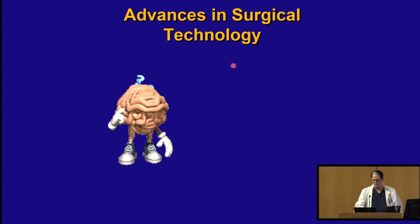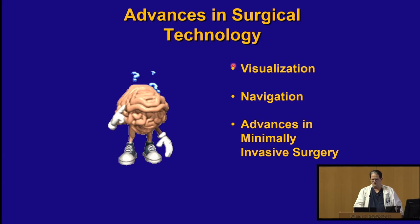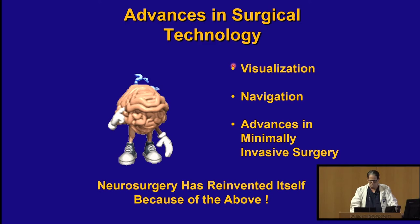Surgical technology has improved for three main reasons: visualization — we can see things better than ever before; navigation — knowing exactly where we are in the brain among 30 billion neurons; and minimally invasive surgery. Just as nobody gets a big incision for a gallbladder anymore — they pop in an endoscope — we can now pop endoscopes in through the nose for brain surgery.